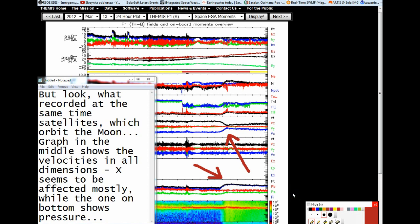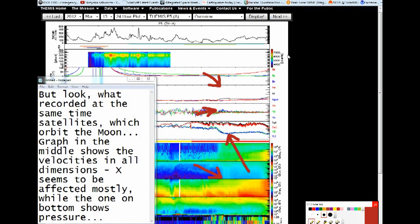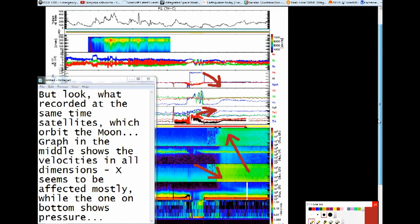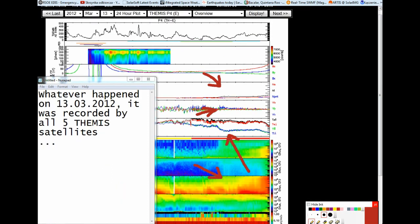But look at what was recorded at the same time by satellites which orbit the Moon. The graph in the middle shows velocities in all dimensions — X seems to be affected mostly — while the one on the bottom shows pressure. Whatever happened on the 13th of March 2012, it was recorded by all five THEMIS satellites.